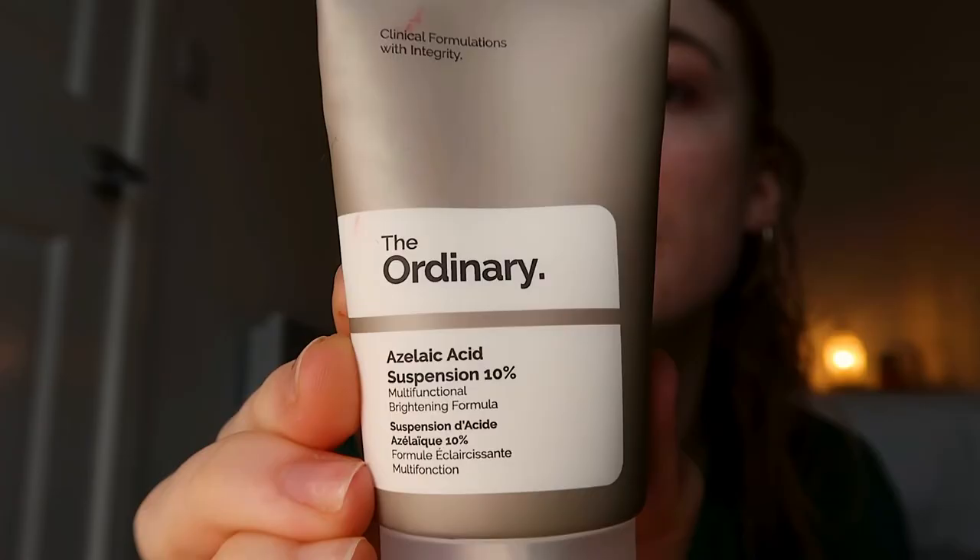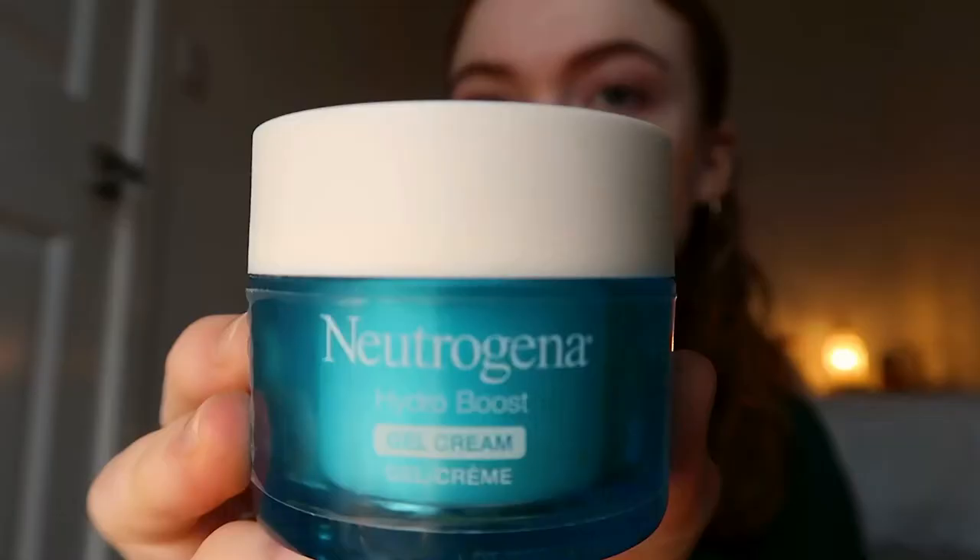Then we move on to a hydrating spray — I'm using my glow spray by Boots, which I spoke about in last week's video. Then we go into my favourite ever product, the Azelaic Acid Suspension, using it as a serum. I absolutely love this product, it is everything — although it makes me go really red, sorry about that. Then we go into the Neutrogena Hydro Boost moisturizer, letting each layer sink in and dry between applications.